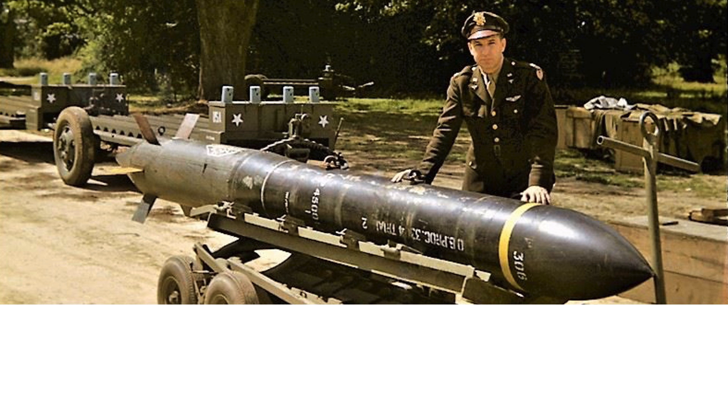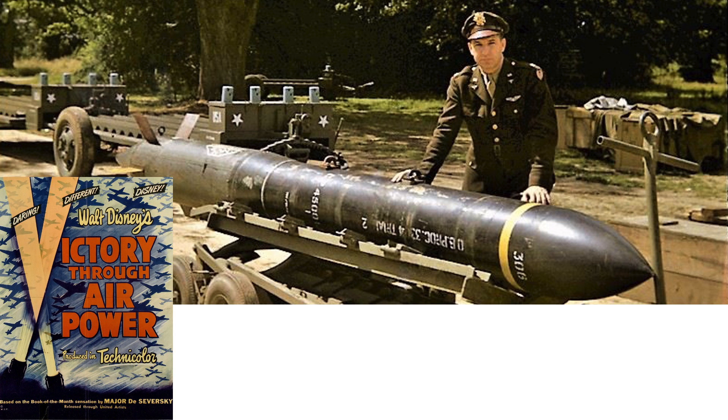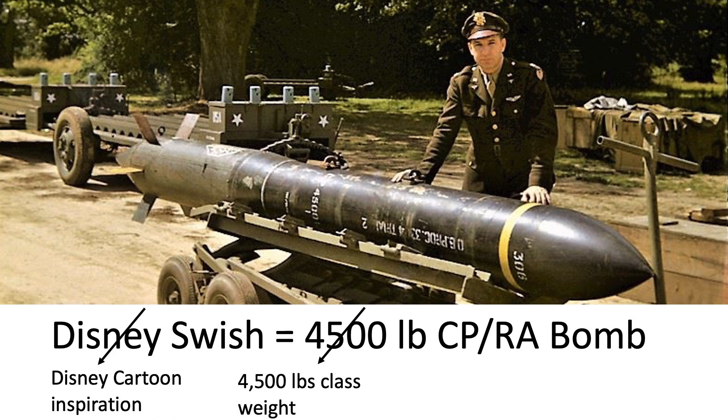This image shows the Disney Swish bomb. The official name is the Disney Swish 4,500 lb CPRA bomb. The inspiration for the bomb originated from a World War II Disney cartoon, Victory Through Air Power. The bomb is in the 4,500 lb weight class. CP stands for concrete piercing, and RA stands for rocket assist.